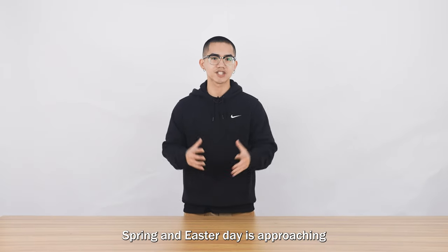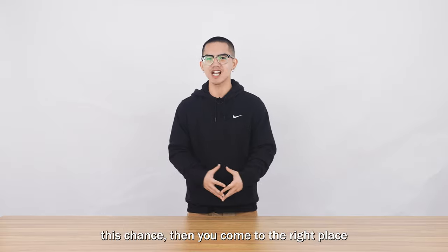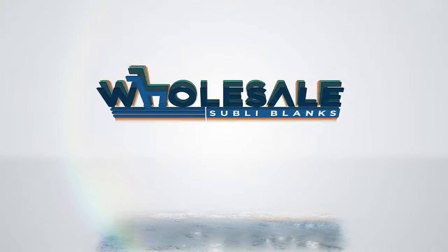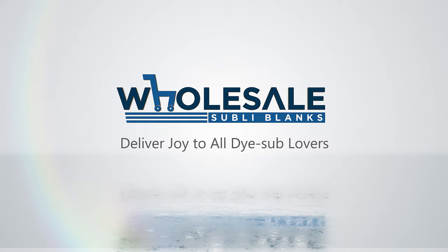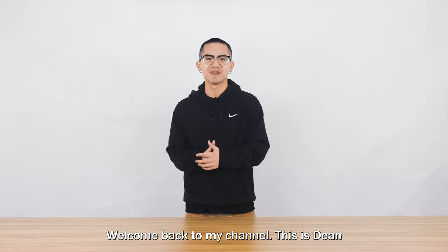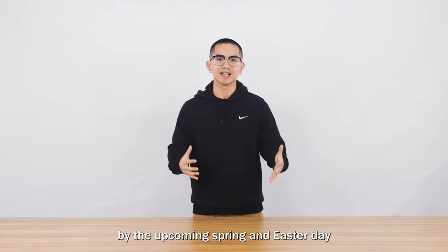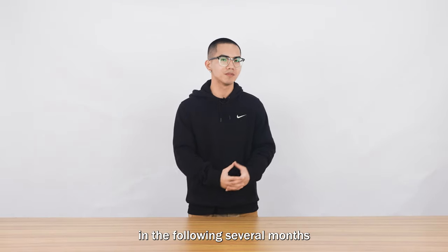Supreme and Easter Day is approaching. If you want to boom your business by this chance, then you come to the right place. Welcome back to my channel, this is Dean. So, how do we boom our business by the upcoming Supreme and Easter Day in the following several months?